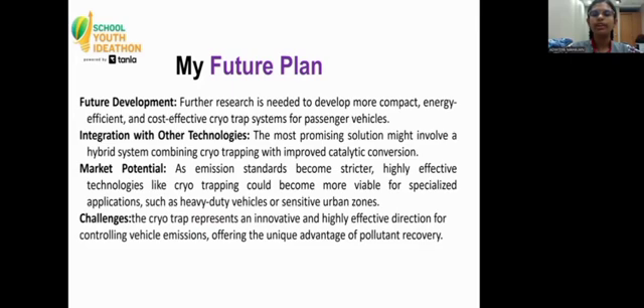My future plan: further research is needed to develop a more compact, energy-efficient, and cost-effective CryoTrap system for passenger vehicles, including integration with other technologies and exploration of market potential.